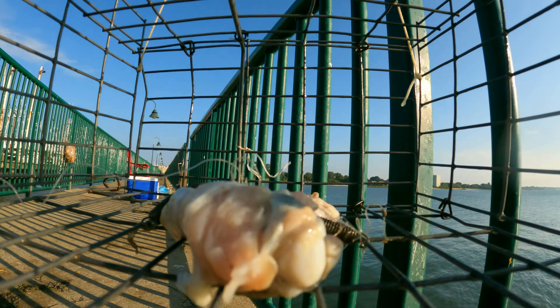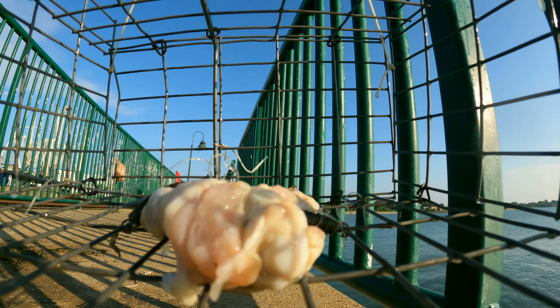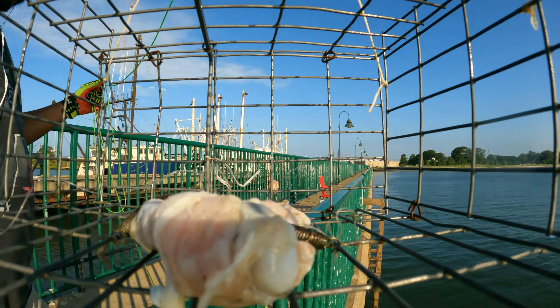There we go — I ended up pulling the cage up, and as you can see he's a tiny little guy. So I didn't keep him. I know some people use small crabs as bait, but he's just a tiny little guy — I just let him crawl back in the water.